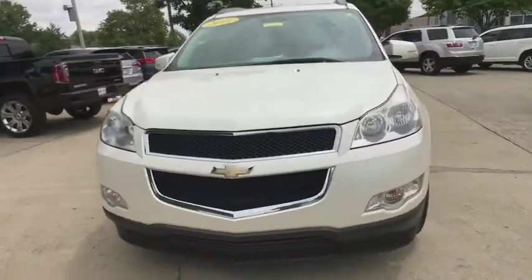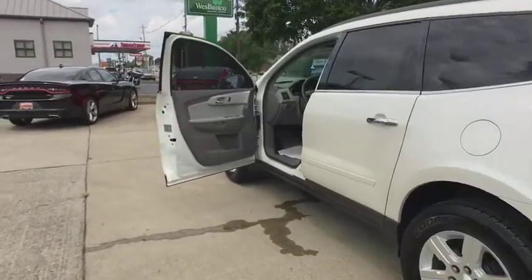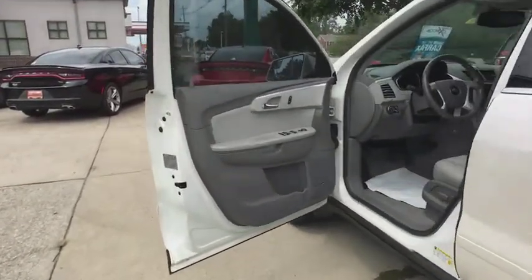Navigation system, heated seats, traction control, power liftgate, backup camera, dual airbags, leather wrapped steering wheel, panoramic moonroof, power steering.